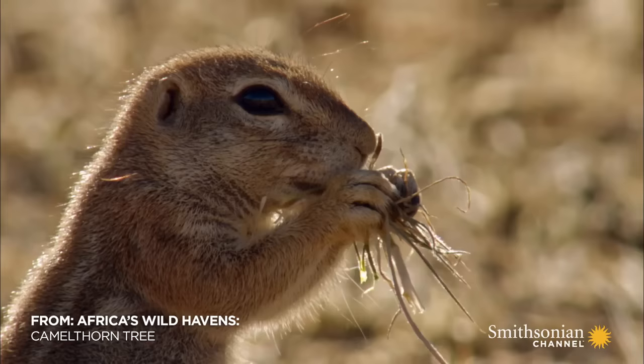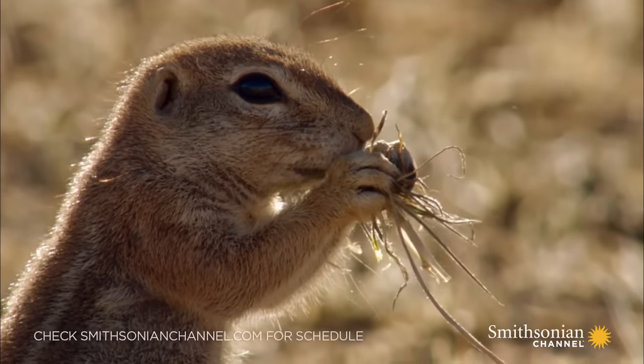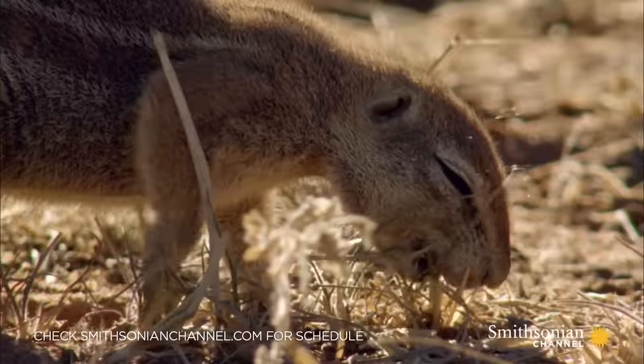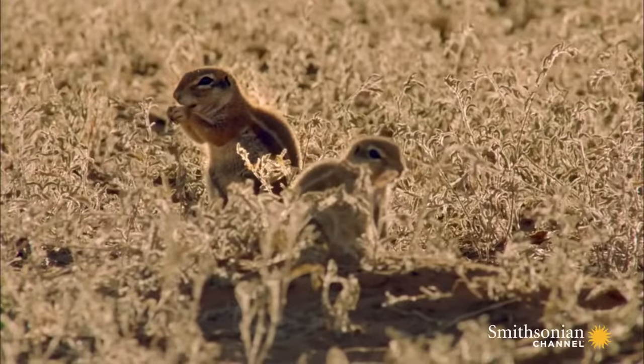Ground squirrels pick the seeds. They are out feeding most of the day. An unusual behavior for an animal that lives so close to the ground, they can reach excruciatingly high temperatures.